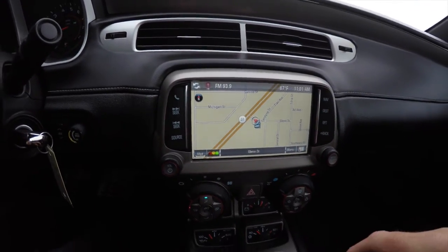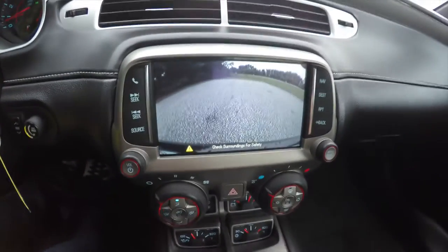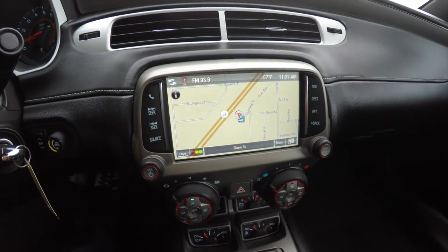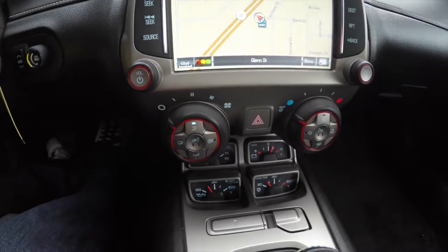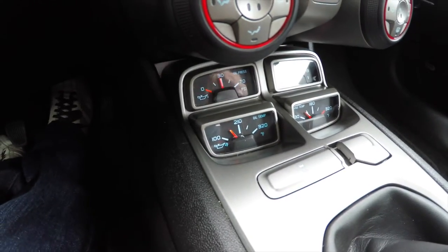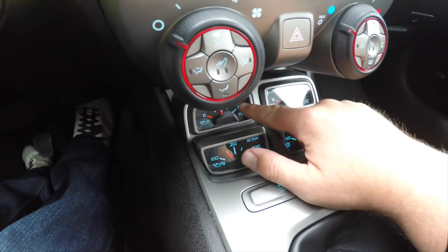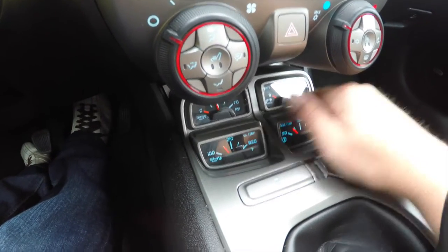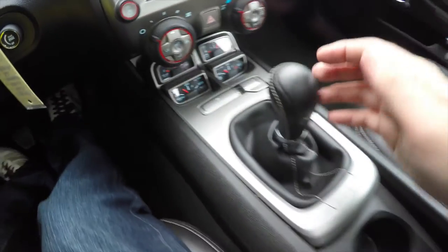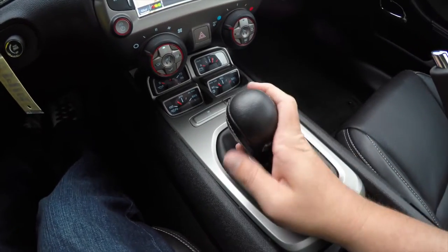Moving down, you do have the Chevrolet MyLink equipped with navigation, and by placing the vehicle in reverse it does display your backup camera. Moving down to climate control, you've also got your auxiliary gauges — you have your transmission temperature, oil temperature, oil pressure, and battery volts, also your button for your stability control.